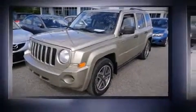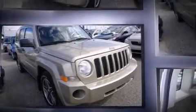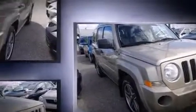Come test drive this 2009 Jeep Patriot. It features a standard transmission, four-wheel drive, and a 2.4-liter four-cylinder engine. Jeep infused the interior with top shelf amenities such as a rear window wiper, a tachometer, and power windows.